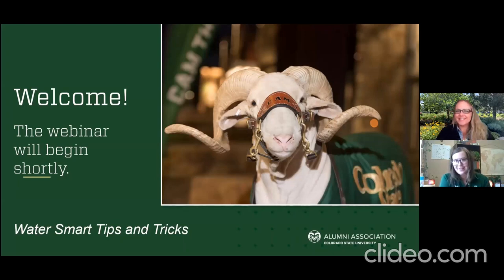A couple quick housekeeping things: if you're newer to a Zoom webinar format, please feel free to put anything in the chat that you'd like everyone to see — just make sure you click 'all panelists and attendees.' There will hopefully be some time at the end for Amy to go over questions, so use the Q&A portion to keep those separate. You are automatically muted and we cannot see your video. We had about 60 people register today, many from the Alumni Association, with attendees from Colorado, Albuquerque, and beyond.